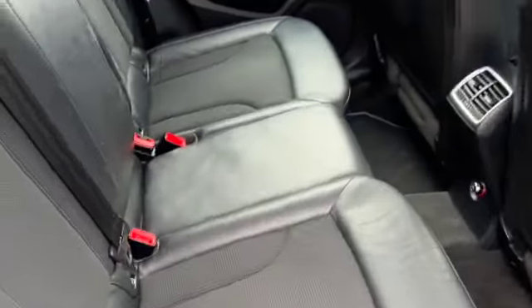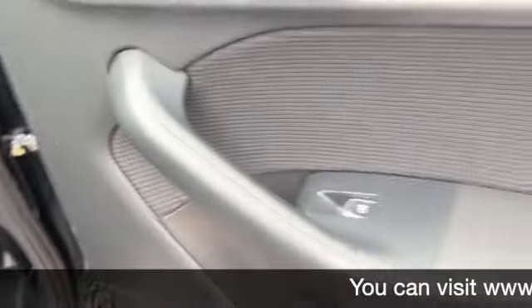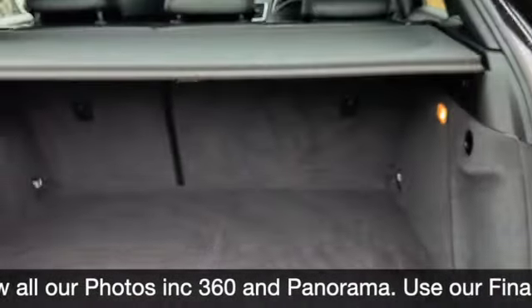In the back you've got the half cloth, half leather interior, three head restraints, three seat belts, and ISOFIX on both outer seats. There are rear electric windows and storage in the door cards. There's also a high-level brake light integrated into the spoiler.